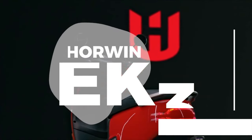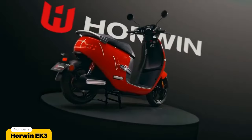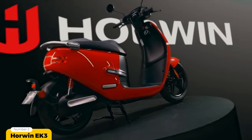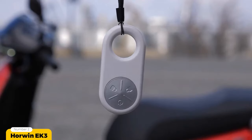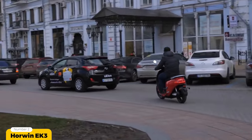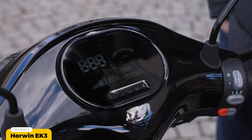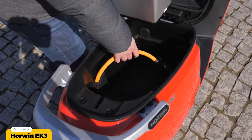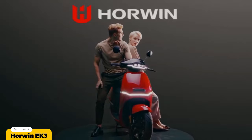Number 2: Horwin EK3. Coming in at number two is the Horwin EK3, designed for daily commuting within the city as well as hitting roads beyond the city. This moped won the coveted Red Dot Design Award in 2021, which proves the quality of its equipment as well as the sophistication of its design is well merited.